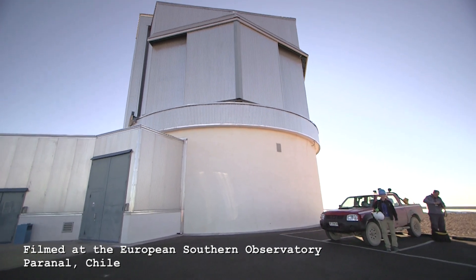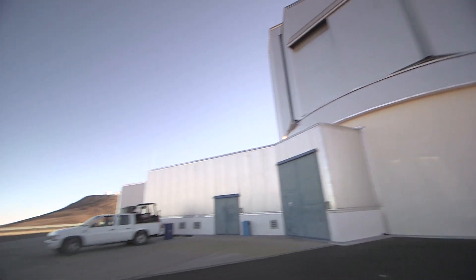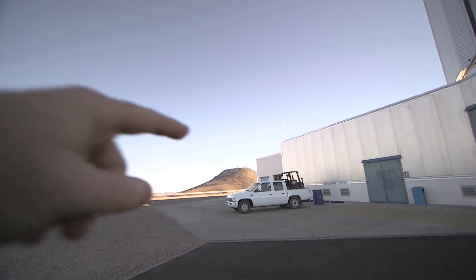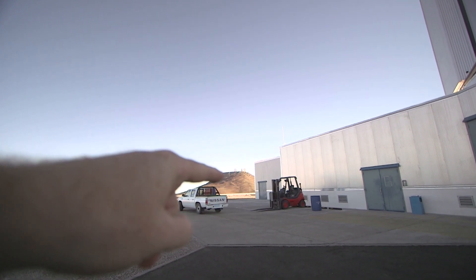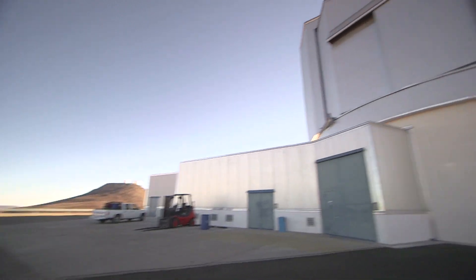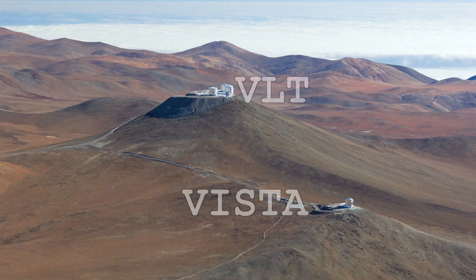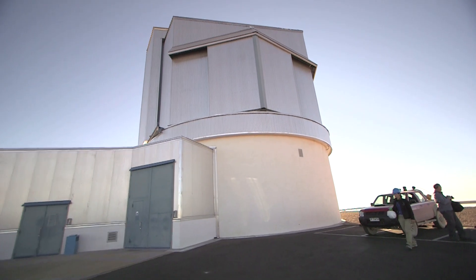We're going to go inside and have a look. By the way, where we are — we're on a peak, a sub-peak at Paranal. Over there is the main Paranal peak with the VLT on top; you can just see the VLT telescopes. This sub-peak is actually called the NTT peak by some people at ESO, because a telescope called the New Technology Telescope was going to be built here but wasn't in the end — they still call it the NTT peak. I like these little details.